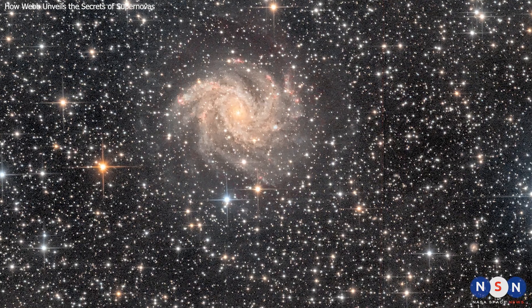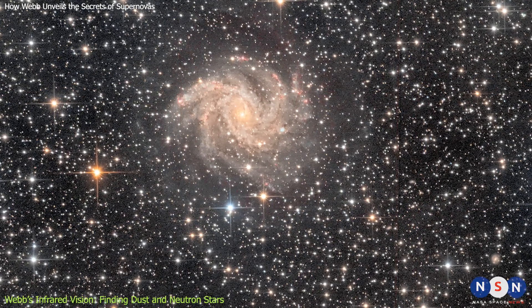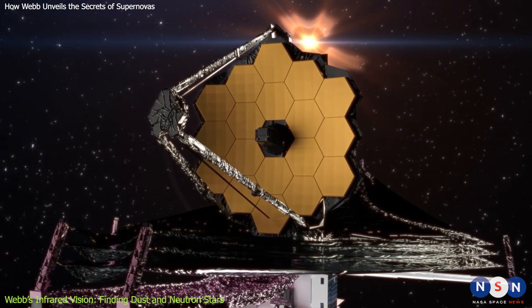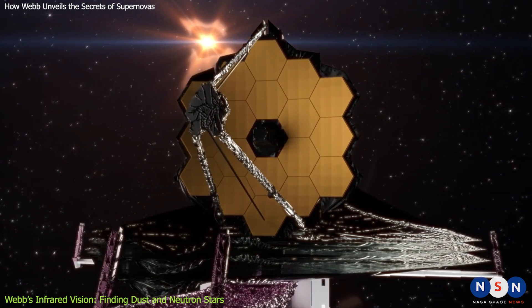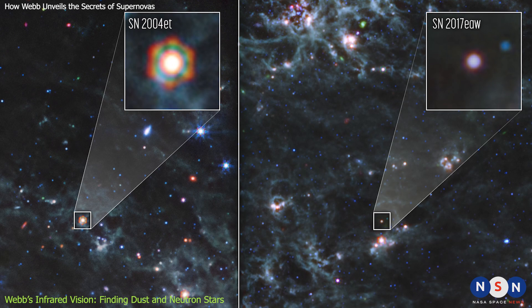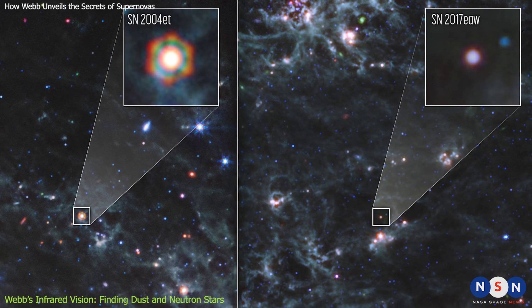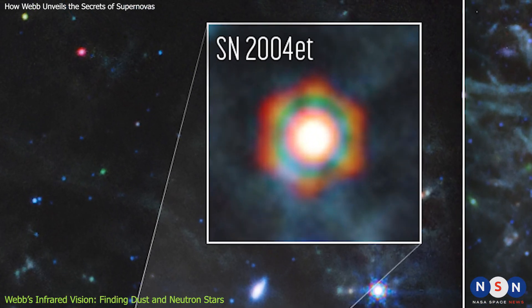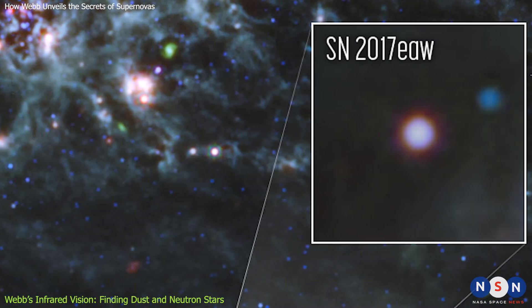Now that we have introduced our three supernovas, let's see what Webb has revealed about them. Webb is the most powerful space telescope ever built, and it has some amazing capabilities that make it ideal for studying supernovas. Using its infrared vision, Webb has located dust reservoirs in two of our supernovas — 2004 ET and 2017 EAW.